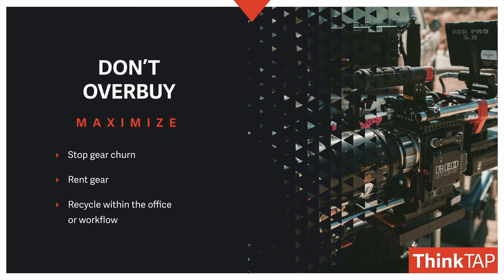Instead of selling gear off, consider recycling it within the office or moving it further down the food chain. That doesn't mean that I never sell equipment, but I make sure that there are backups and spare pieces, and a lot of old equipment often comes in handy.